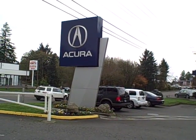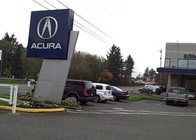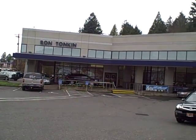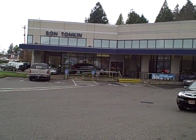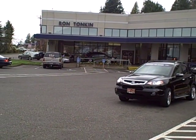Thanks for considering us here at Ron Tonkin Acura. We're at 9655 Southwest Canyon Road in Beaverton. We're the oldest Acura dealer in North America and one of only two Acura dealers in the entire world to win the prestigious Precision Team Award for Acura 16 times.